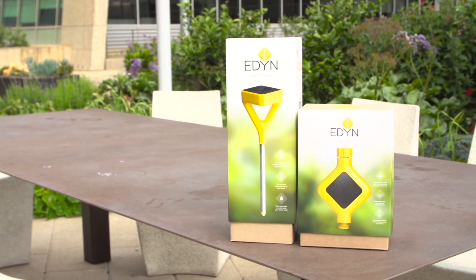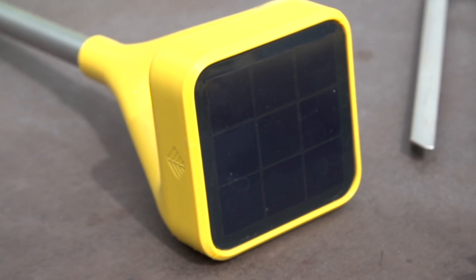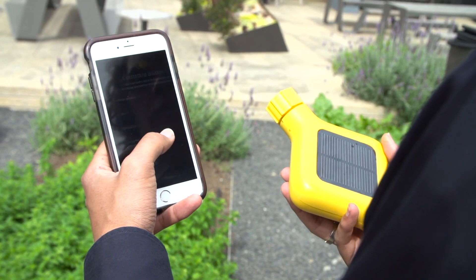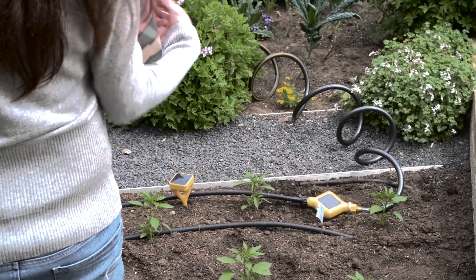A startup called Eden wants to help gardeners grow healthy food or flowers no matter the weather. The company is introducing a smart water valve today that lets you track and manage irrigation through your smartphone using a regular garden hose. We met CEO Jason Aramburu at the STEM Kitchen Garden in San Francisco for a demo.